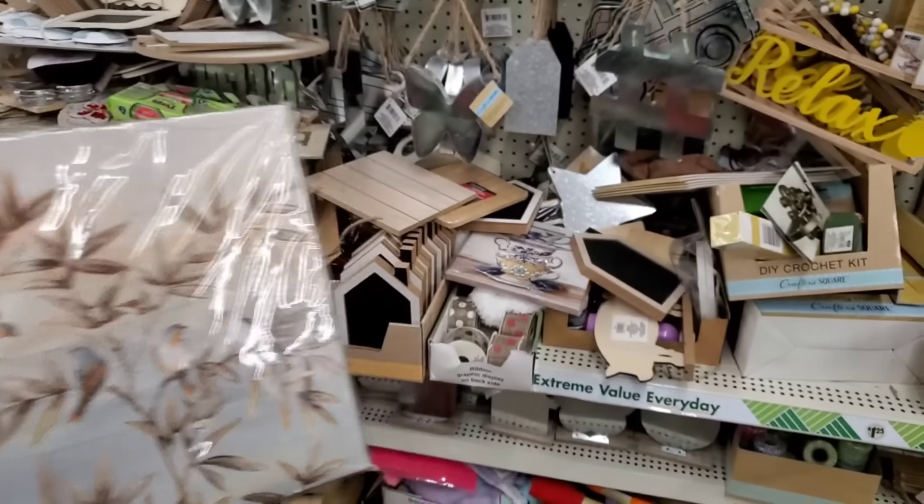Hey guys, today we're at the Amityville Dollar Tree. Some of my subscribers told me this store is closing — I've been hearing some really huge horror stories. A lot of my local subscribers have been telling me to come and see this store for myself. Have I seen the condition it's in? I heard it may be closing. But what I do know is that what I'm seeing is insane — it is a mess in this store. Dollar Tree spent so much money; this store has been here only a couple of years. Let's take a look around and see what's really going on.